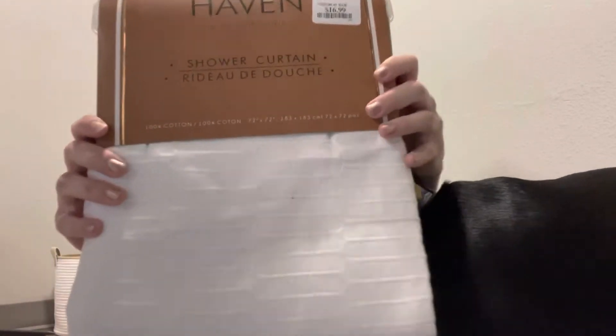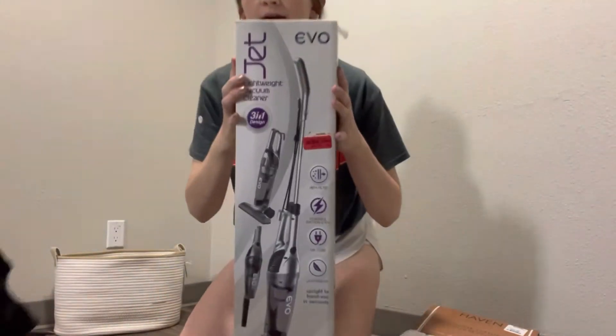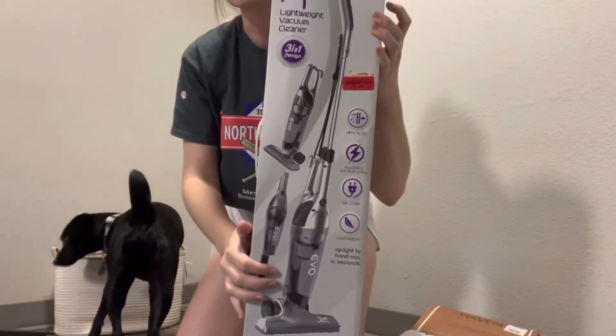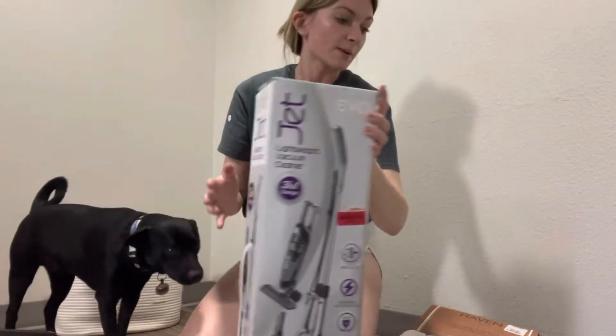We also got two more things from TJ Maxx. We got this really cute textured white shower curtain. And on clearance we found this mini vacuum — it's a three-in-one apparently; it does a hand vacuum, normal vacuum, and I don't know what the third part is, but we thought we might as well try it out. We are going to have carpet in our bedroom, and it can also vacuum hardwood floor too.